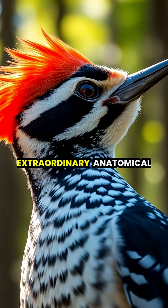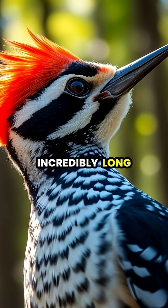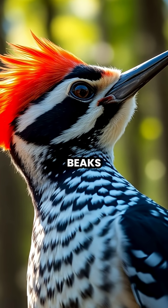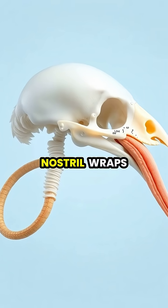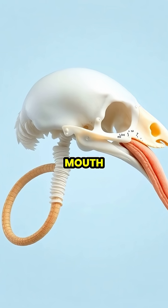Woodpeckers possess one of nature's most extraordinary anatomical adaptations: their incredibly long tongues can extend to lengths up to three times the size of their beaks. Unlike humans, whose tongues are anchored in the throat, a woodpecker's tongue attaches to the right nostril, wraps around the entire skull, and exits through the mouth.